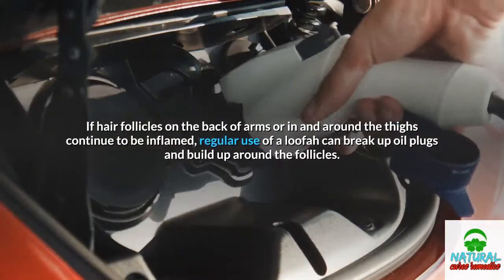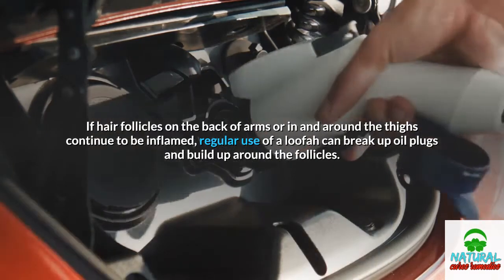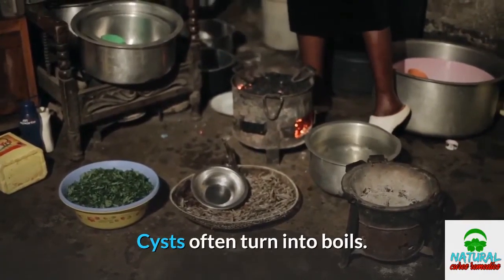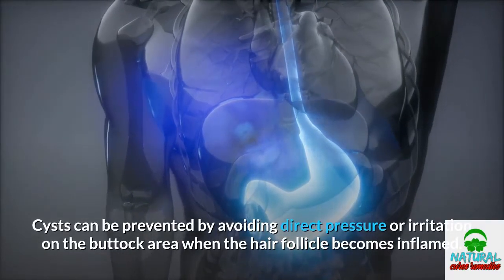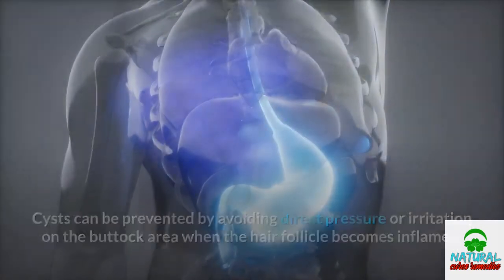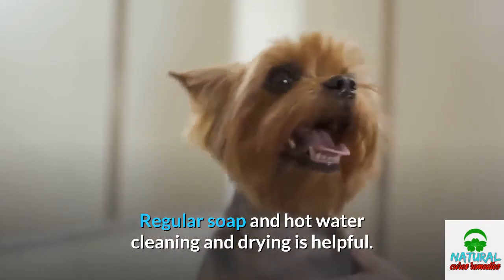If hair follicles on the back of arms or in and around the thighs continue to be inflamed, regular use of a loofah can break up oil plugs and buildup around the follicles. Cysts often turn into boils and can be prevented by avoiding direct pressure or irritation on the buttock area when the hair follicle becomes inflamed. Regular soap, hot water cleaning, and drying is also helpful.